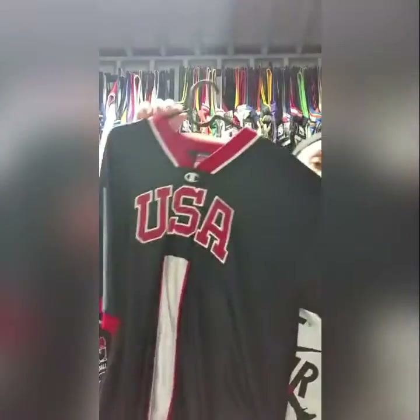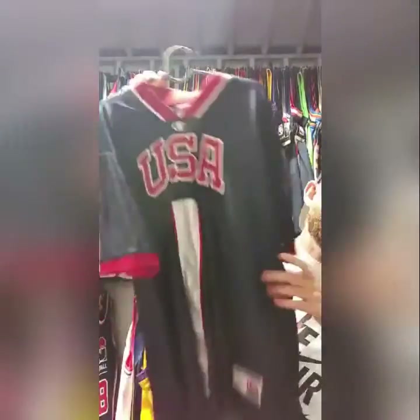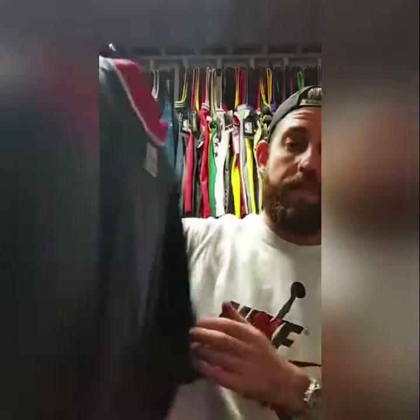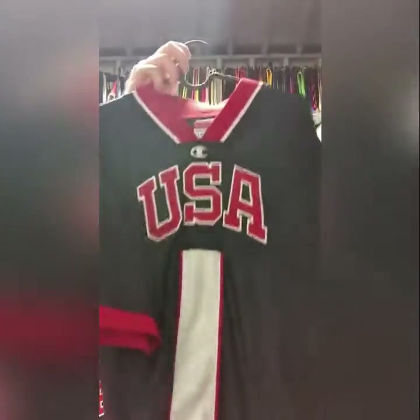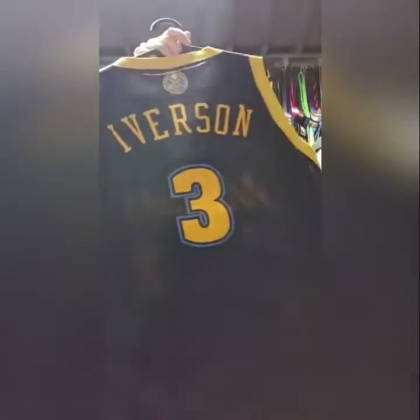I've got this — it's a sick piece — a Team USA warm-up. It's got the date on it: 2000. So it is from the tournament that Vince Carter jumped over — I think his name might be Vries or something, I might be wrong. Yeah, so it's from that tournament, which is pretty dope. It's in pretty much immaculate condition as well.